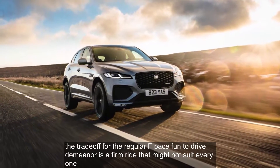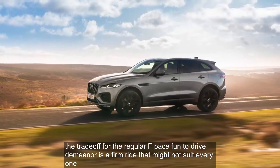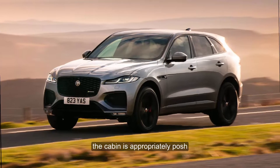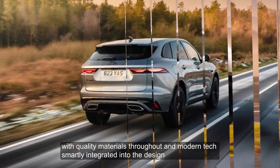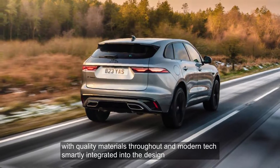The trade-off for the regular F-Pace's fun-to-drive demeanor is a firm ride that might not suit everyone. The cabin is appropriately posh, with quality materials throughout and modern tech smartly integrated into the design.